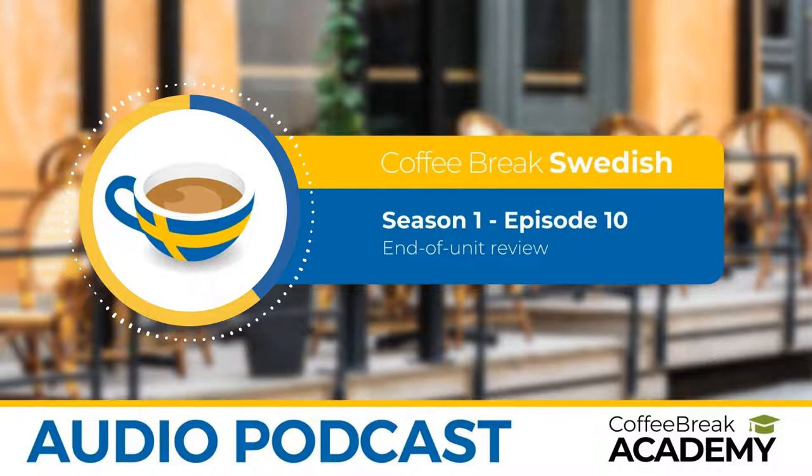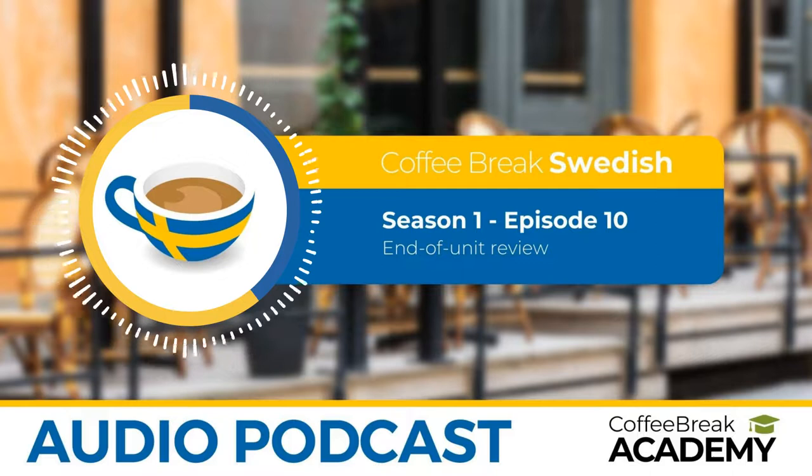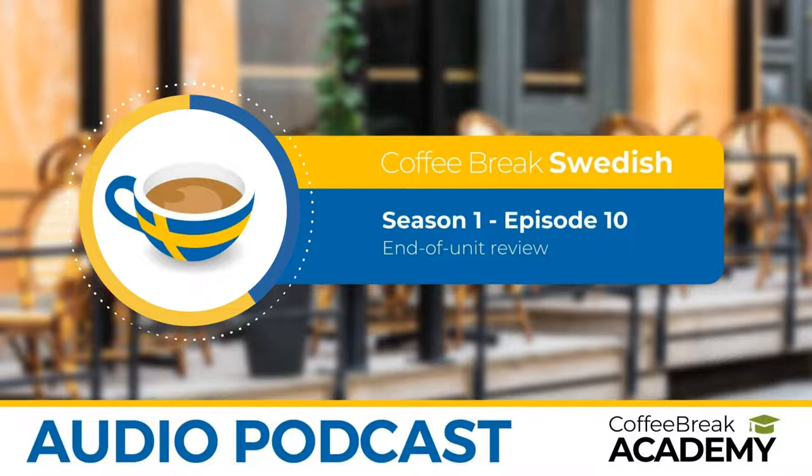All Coffee Break Swedish podcast episodes are free. But did you know there's a full online course available? We offer video versions of the lessons where you see the words and phrases on the screen, lesson notes with further information and additional vocabulary, and a bonus audio episode for every lesson. To find out more, go to coffeebreakswedish.com.